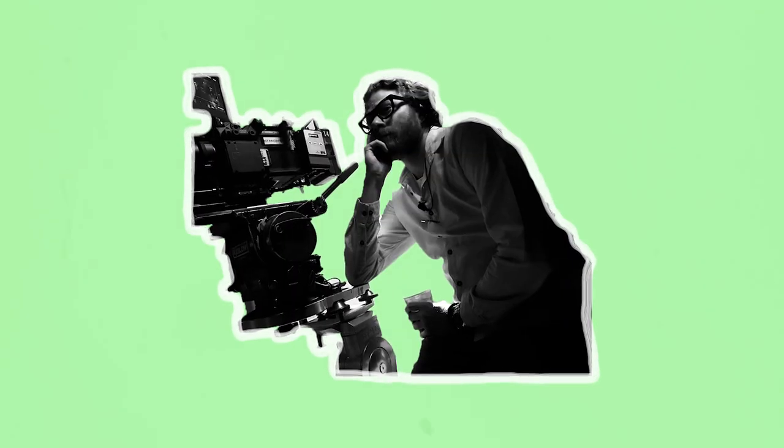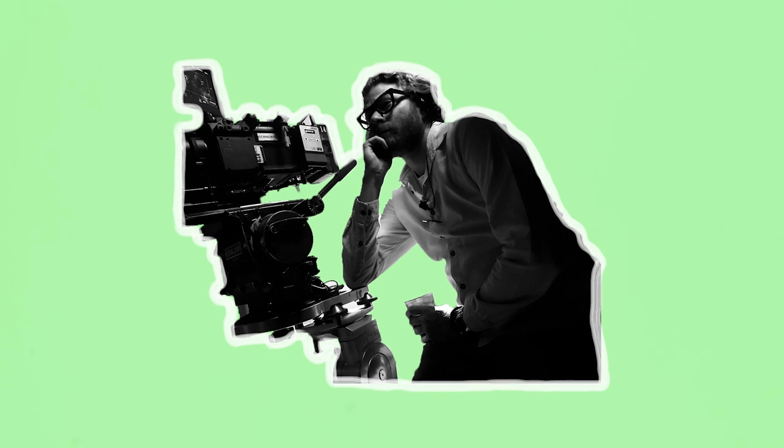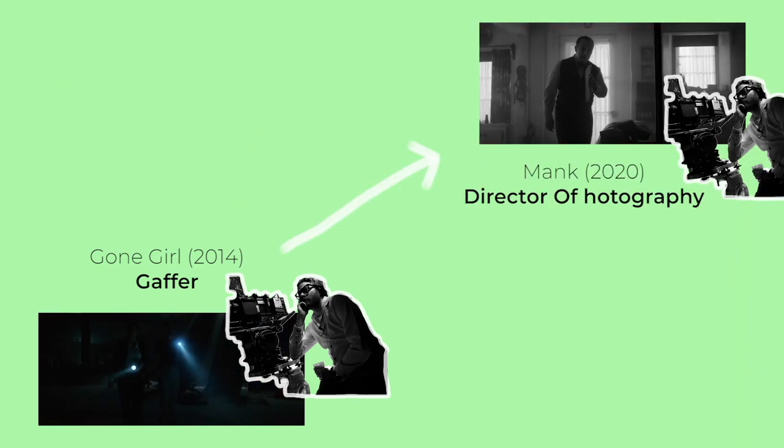Due to this required wealth of knowledge, some Gaffers have been known to make the move up to DP. For example, Eric Messerschmidt transitioned from working as Jeff Cronenworth's Gaffer on Gone Girl to being a cinematographer on David Fincher's subsequent projects.